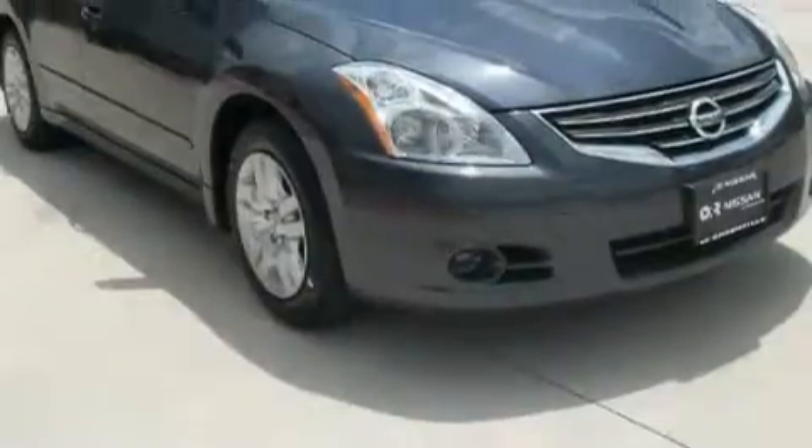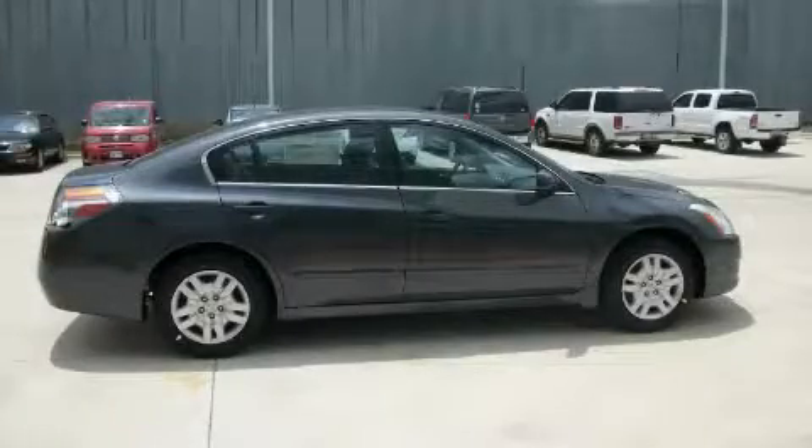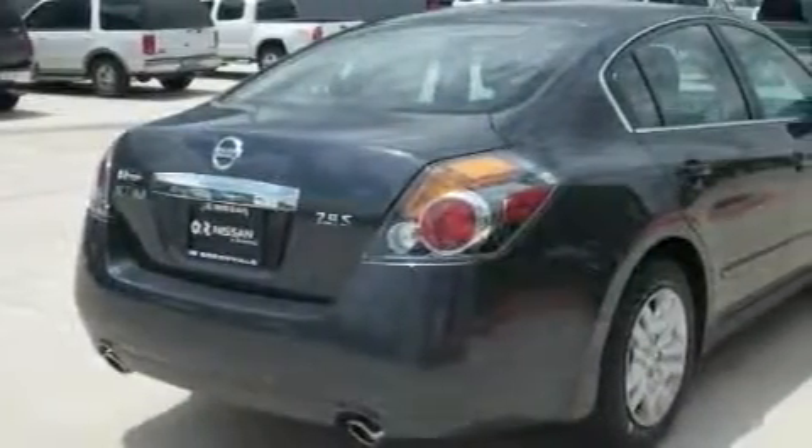Its top features include heater vents for rear-seated passengers, leather seats, cruise control, and a trip computer, a CD player, a low-tire pressure indicator, rear-impact crumple zones, and this vehicle's stylish design always looks great.